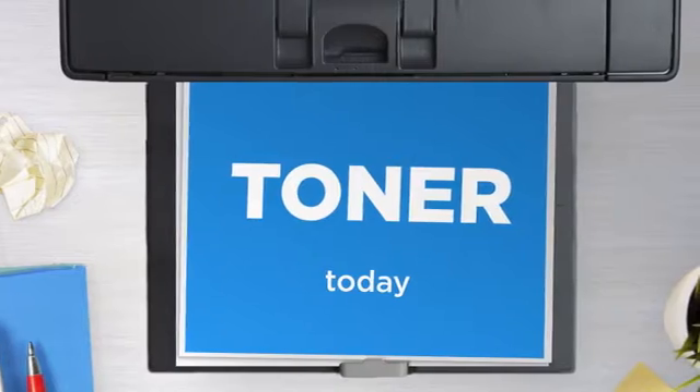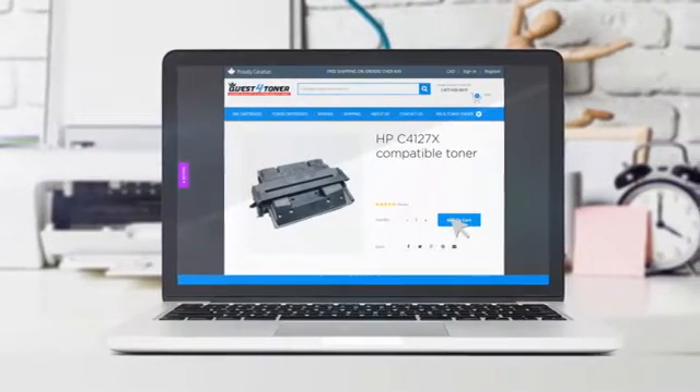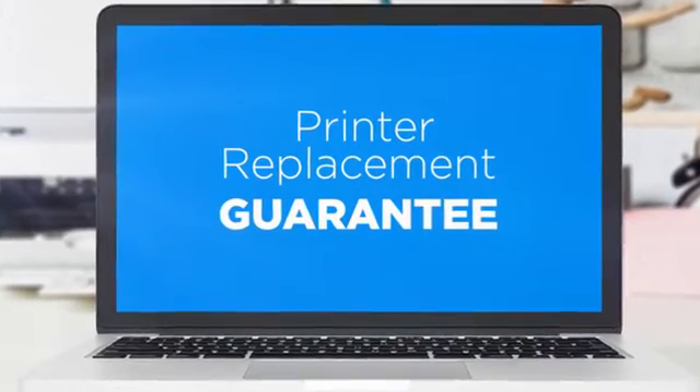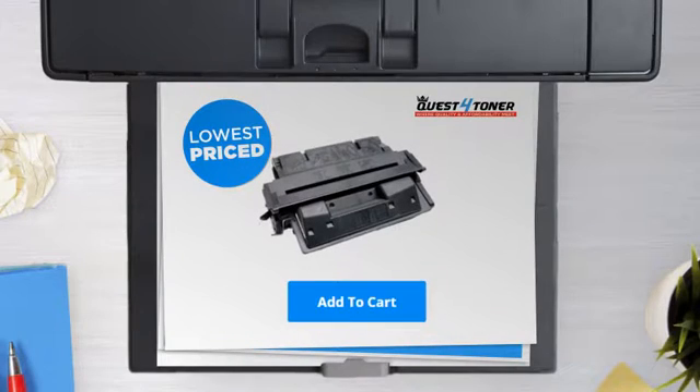Get this toner cartridge today at less than $35, only at Quest for Toner. With our printer replacement guarantee, even your printer's safety is covered. So what are you waiting for? Buy the lowest-priced printer cartridges at Canada's number one online superstore.